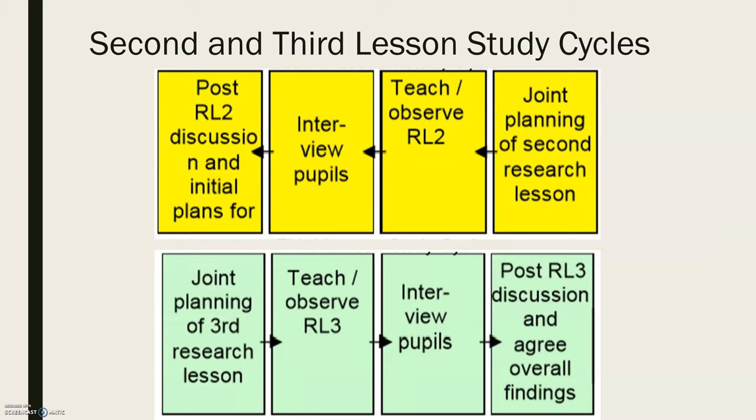Another aspect of Dudley's model that makes it unique is that he really expects you to have a second and third lesson study cycle. While Catherine Lewis suggests having more cycles and talks about the benefits, Dudley is saying these additional cycles are necessary — for his model, they are crucial.